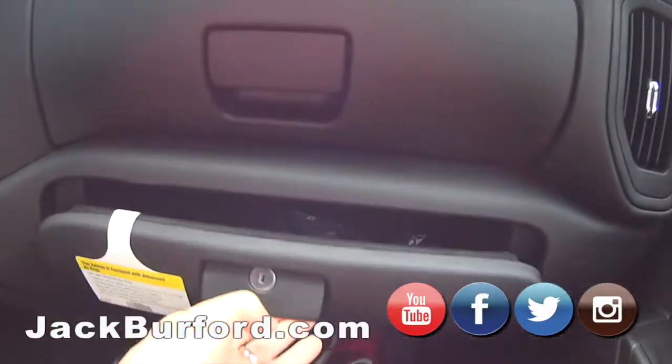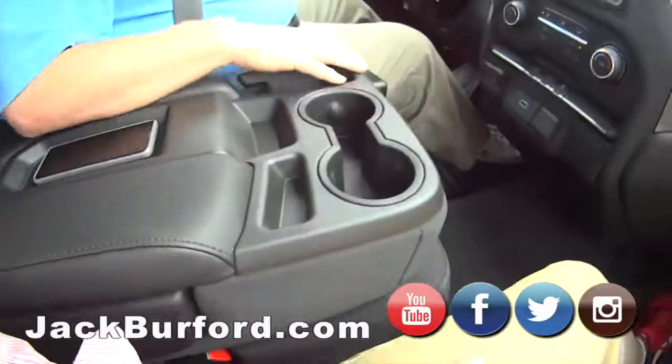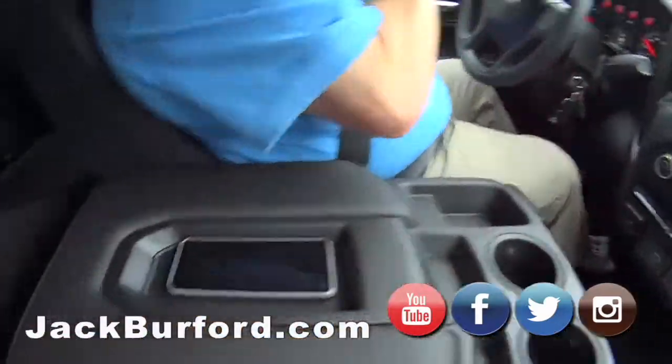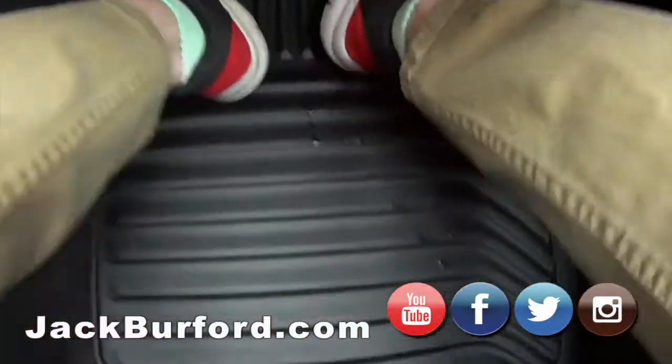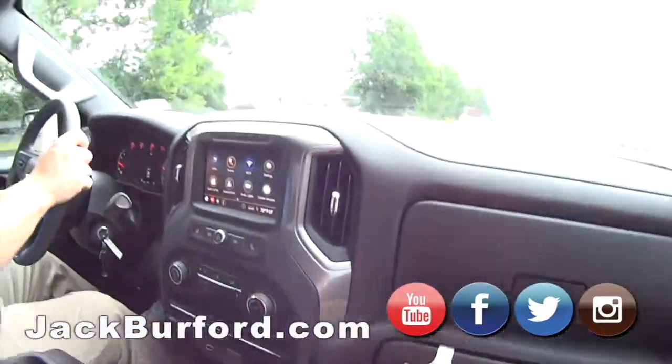Two glove boxes — locking glove box. It is all kinds of good storage. This folds up and you got another seat, so you can seat six people in this truck. Look at the floor liners and storage over here.